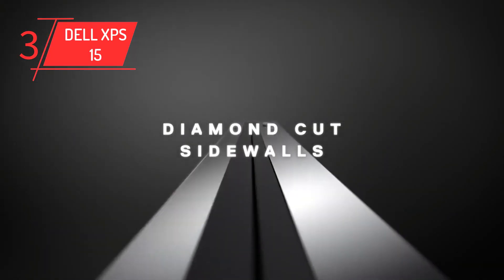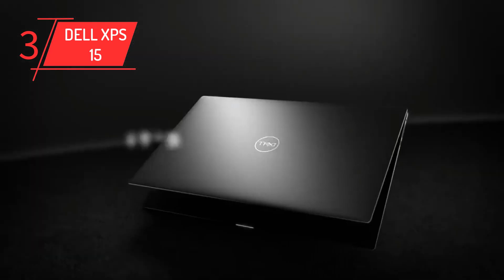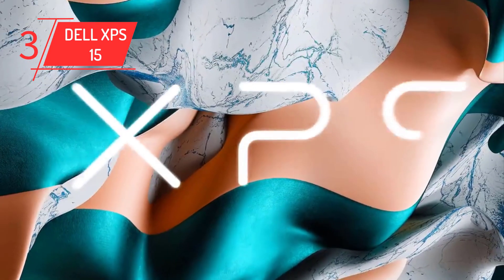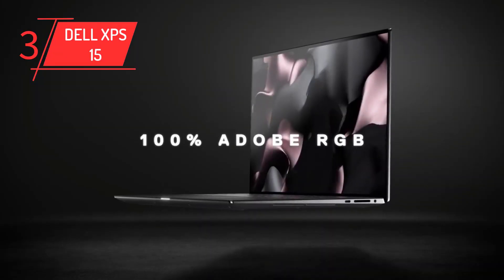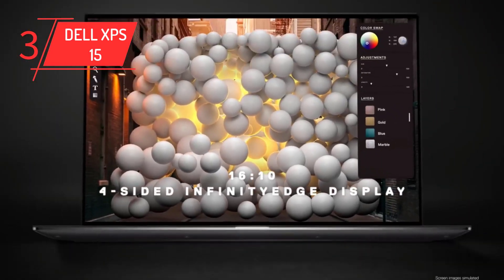Pair that with a 12th generation Intel processor and Nvidia RTX 3050 or 3050Ti graphics cards, and it's the ideal choice for photo editing, video editing, and graphic design — all while also being a decent buy for everyday working professionals and students. You can even configure this powerful, portable workstation to have up to 64GB of RAM. This isn't just one of the best Dell laptops on the market — it's one of the best laptops, period.